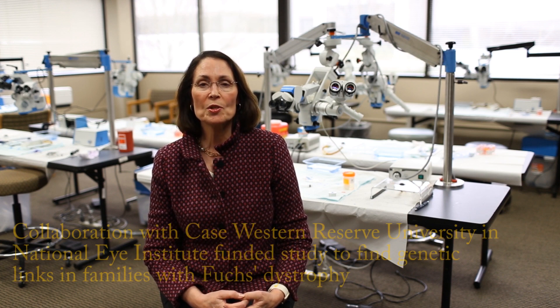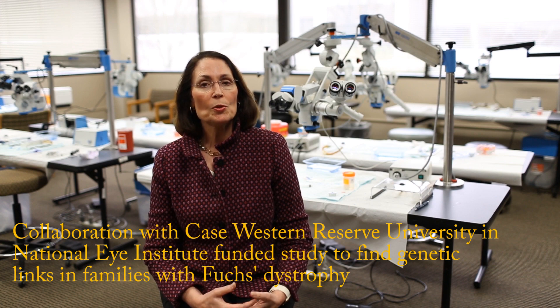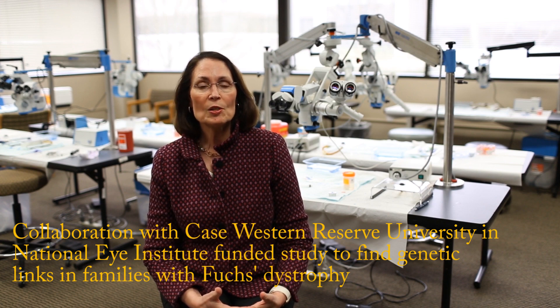Fuchs Dystrophy runs in families, so we know it has a strong genetic component. Our colleagues at Case Western Reserve University in Ohio applied for and received funding from the National Eye Institute to do a large genetic study to figure out why it runs in families. They invited us to help recruit patients for this study because we have probably the busiest cornea transplant practice in the country, and they also invited me to participate on the steering committee to help oversee this study.